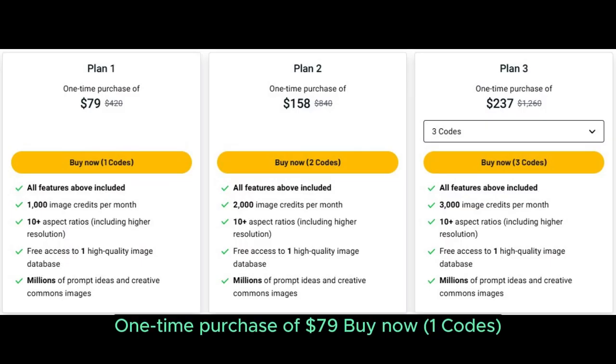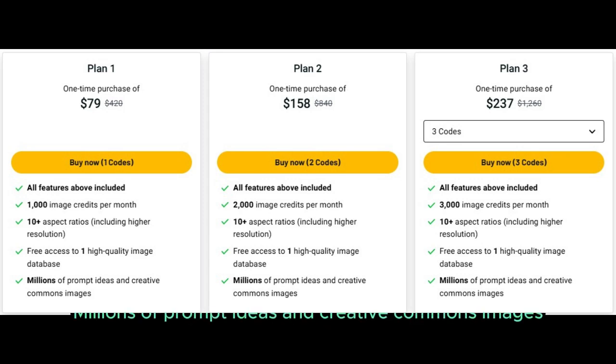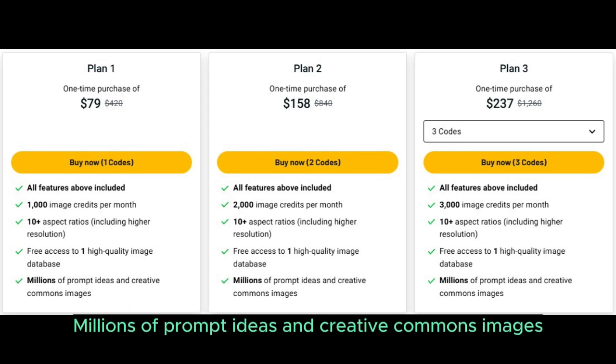Plan 1: one-time purchase of $79, buy now with one code. All features above included. 1,000 image credits per month, 10 aspect ratios including higher resolution, and millions of prompt ideas and creative commons images.